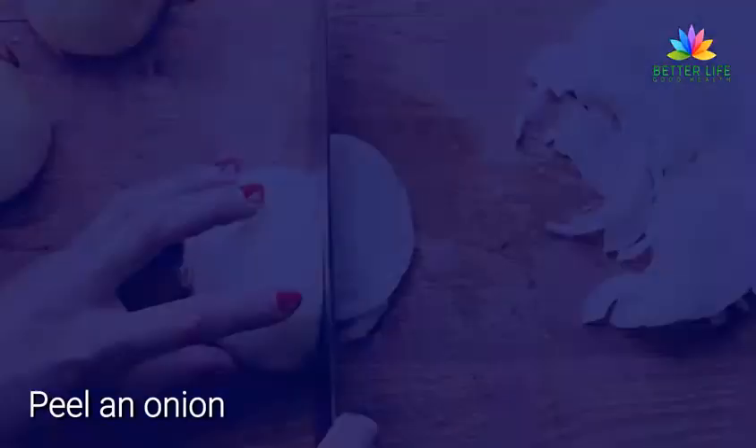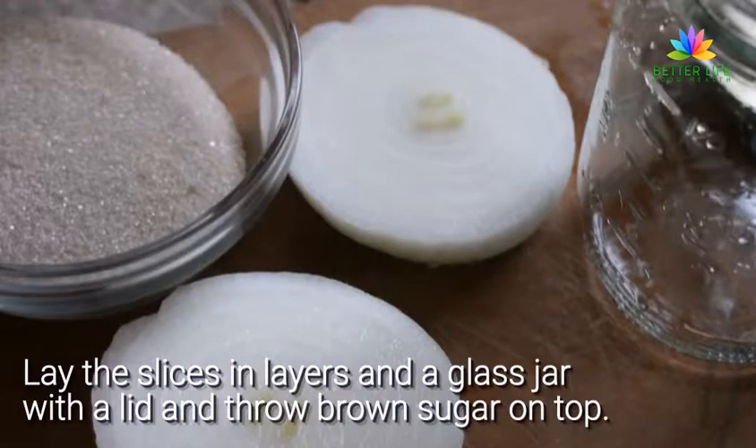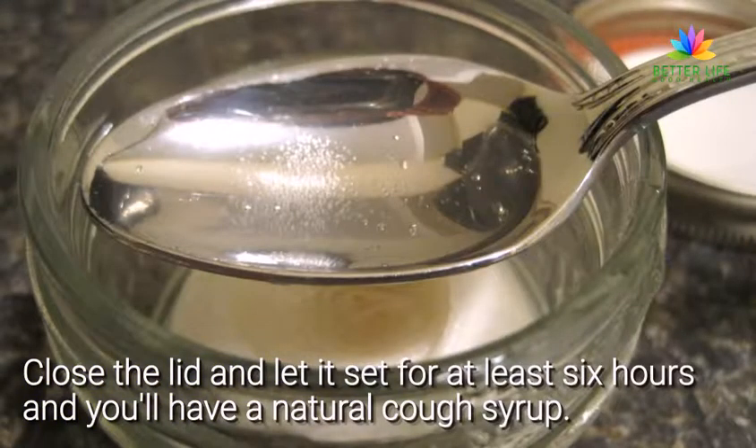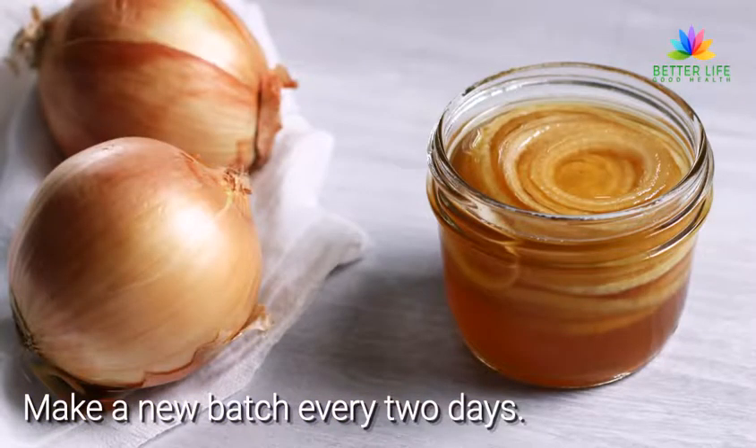It helps with coughing. Peel an onion and cut it into large slices. Lay the slices in layers in a glass jar with a lid and throw brown sugar on top. Close the lid and let it sit for at least six hours and you'll have a natural cough syrup. Take a spoonful of this syrup whenever you feel it's necessary. Make a new batch every two days.